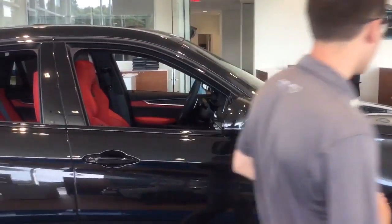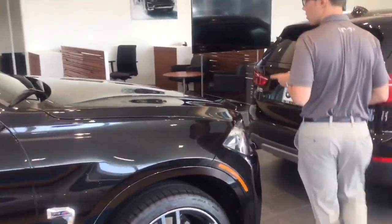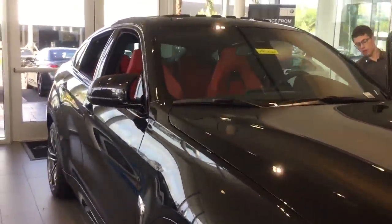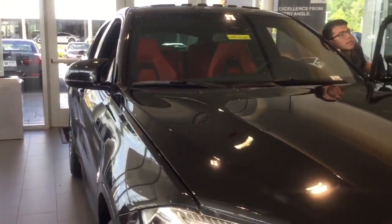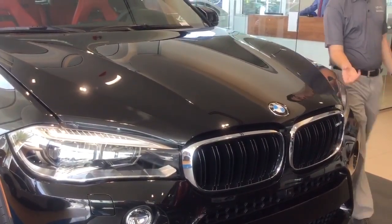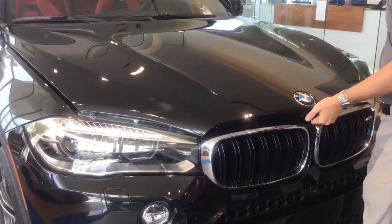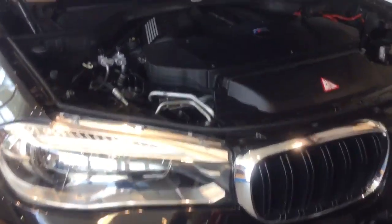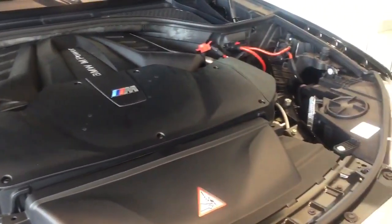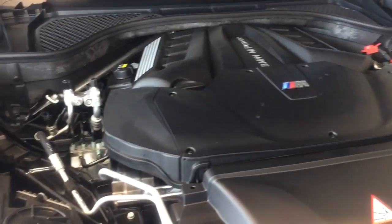Some other things you'll notice on the car — under the hood, you can take a look and notice it's not your average 6-cylinder, or even your 8-cylinder. In fact, it is a hand-built twin-turbocharged 4.4-liter V8. This particular one develops about 567 horsepower and about 556 foot-pounds of torque.